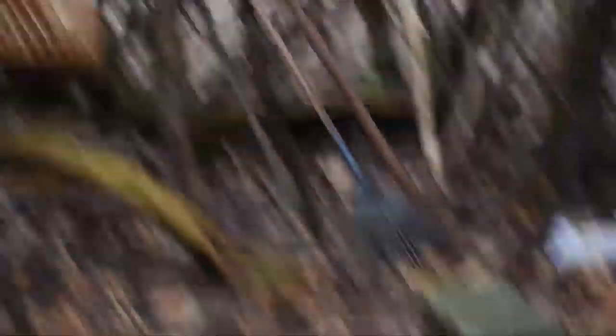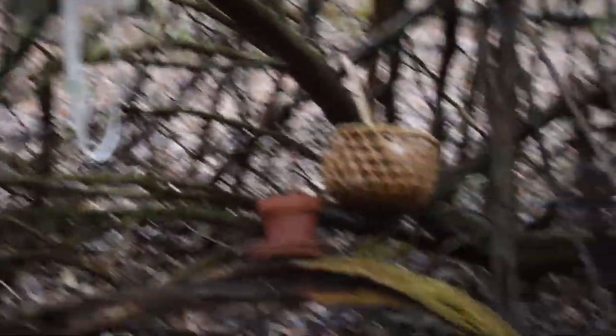Basically I found this little man-made shelter — I guess — in our woods, and it's like right behind our house in the woods. The stuff I found in the first one was a rake, a stool, and some fabric ribbon.